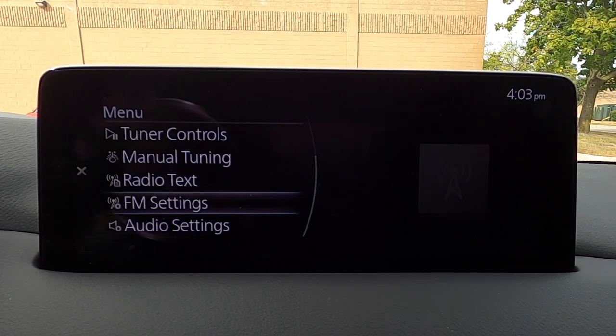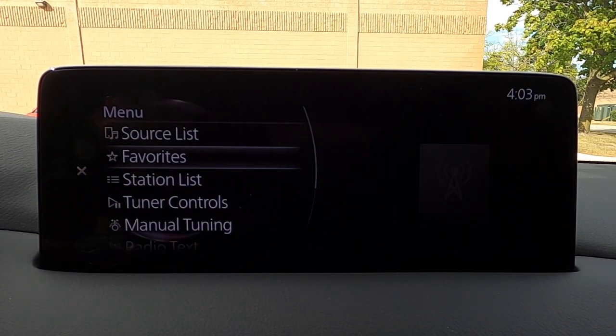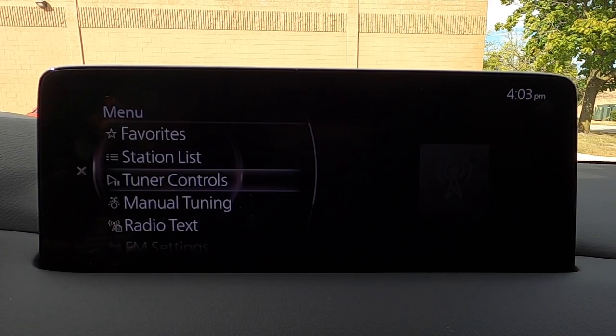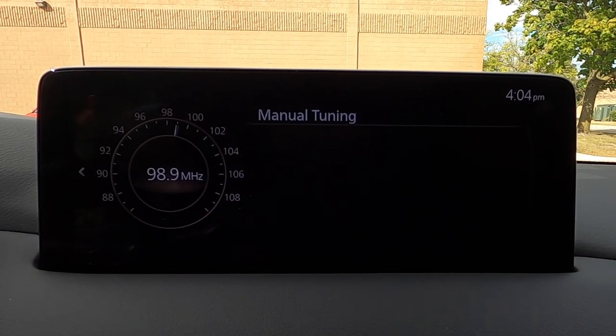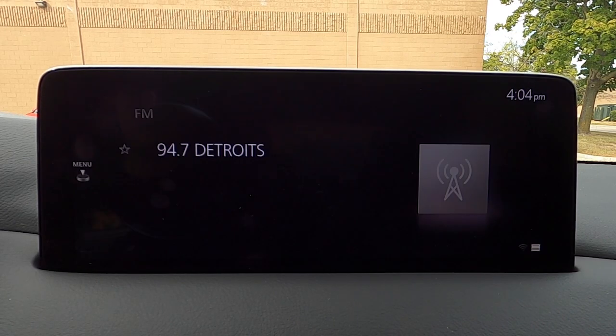Not having a dedicated tune knob can certainly be inconvenient when you have to go through that many steps, and a lot of cars just give you a tune knob. It can also be kind of inconvenient for a passenger — kind of a little bit of an oversight. Honestly, it's something I don't think is as necessary anymore since everything is really in phone projection now. Manual tuning is still possible here with your knob.